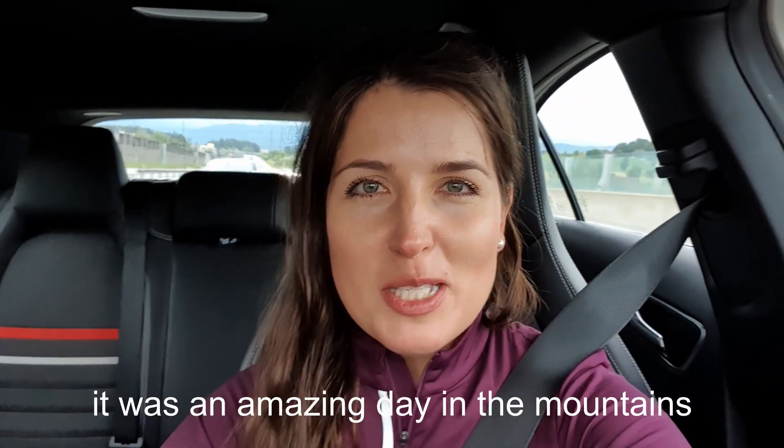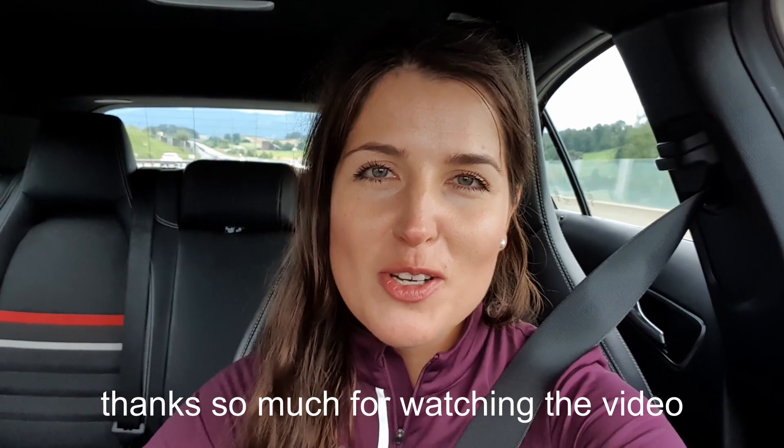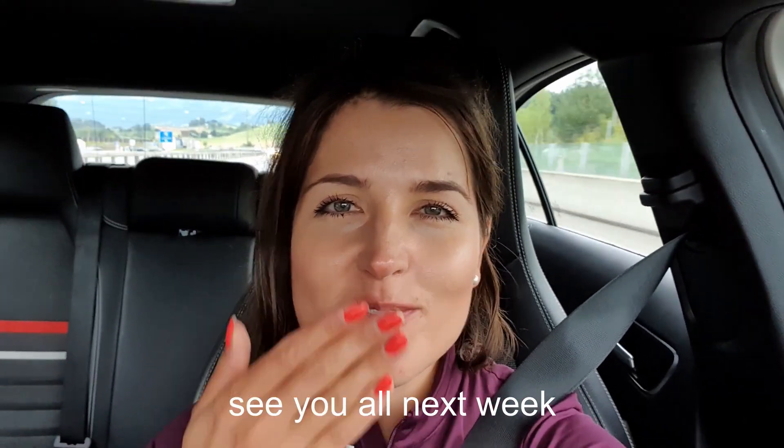When we went back to Zurich it was an amazing day in the mountains. Thanks so much for watching the video — please give a thumbs up if you liked it, leave a comment down below, and subscribe to my channel. See you all next week, bye!